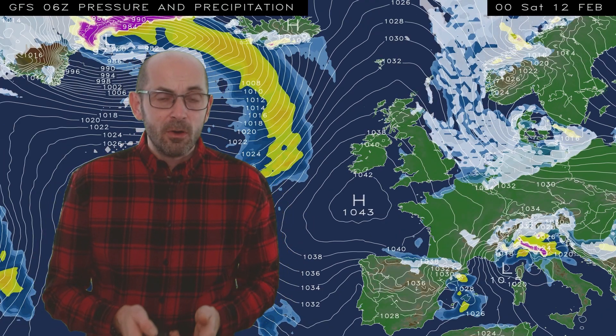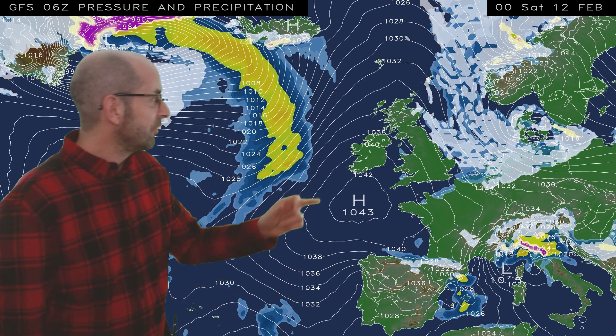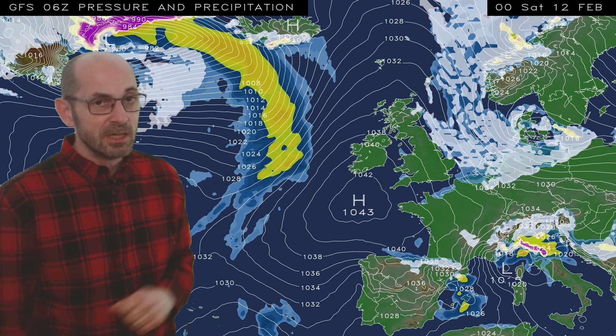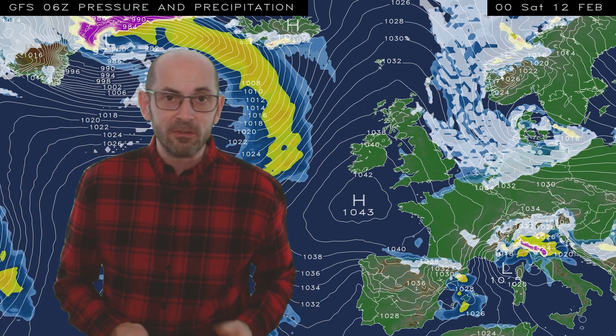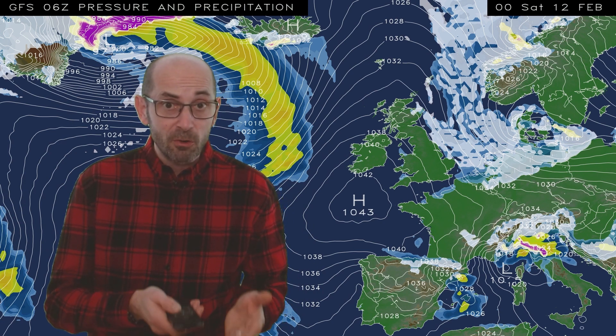By the end of the animation on Saturday the 12th, high pressure is building in from the southwest — quite chilly at this point but becoming mostly dry, with the wintry showers confined to eastern coastal counties. Quite a mix through the first week, if this computer model run is correct.